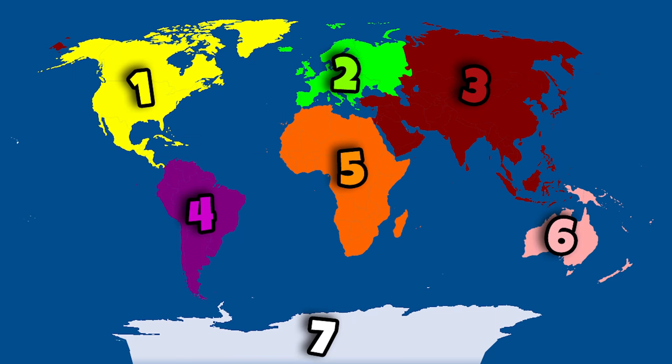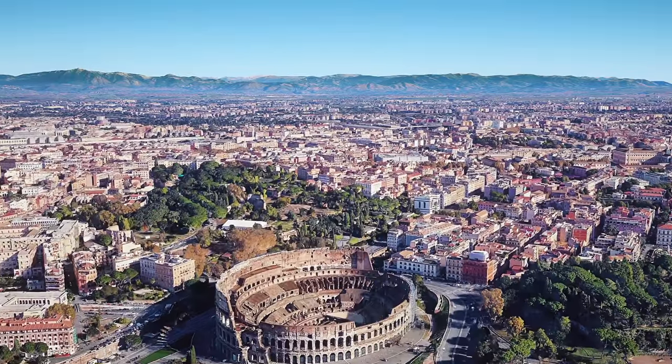Our world is made up of 7 areas of land called continents. Italy is on a continent called Europe. Here is a map of Italy. Does it remind you of anything? How about a boot? The capital of Italy is called Rome.